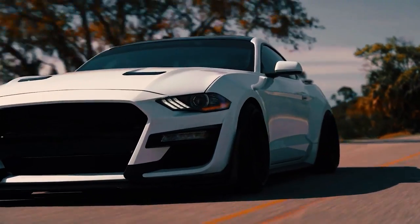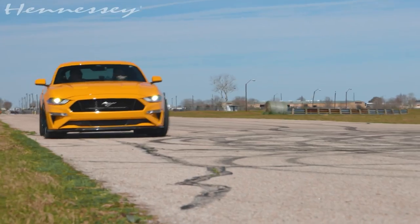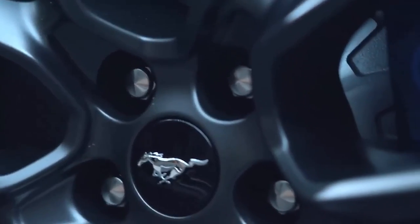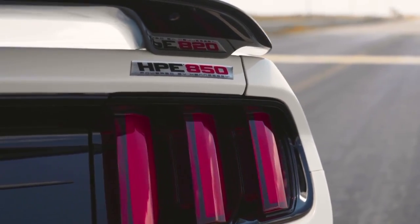Hennessey Performance Engineering has been synonymous with high-performance vehicles and engineering excellence for decades. Founded by John Hennessey, the company has been pushing the boundaries of automotive engineering and delivering awe-inspiring vehicles that captivate automotive enthusiasts worldwide. The Hennessey H850 is just one of the remarkable creations in their lineup.